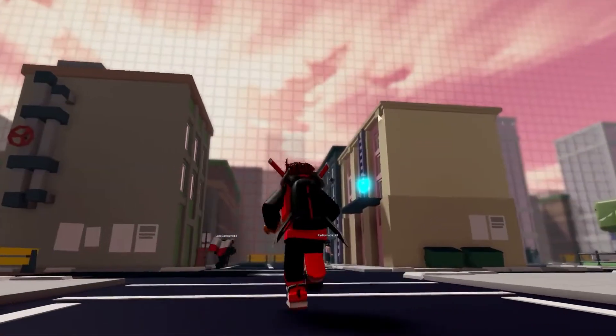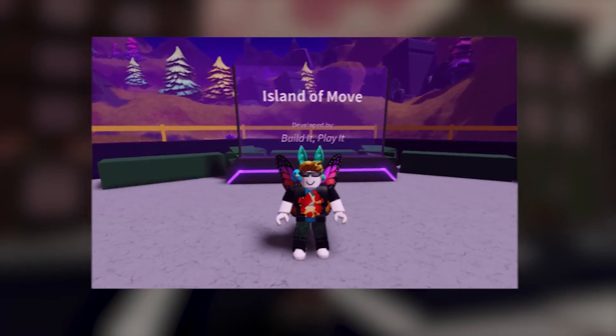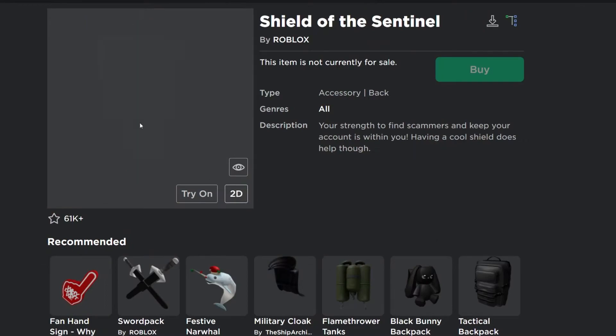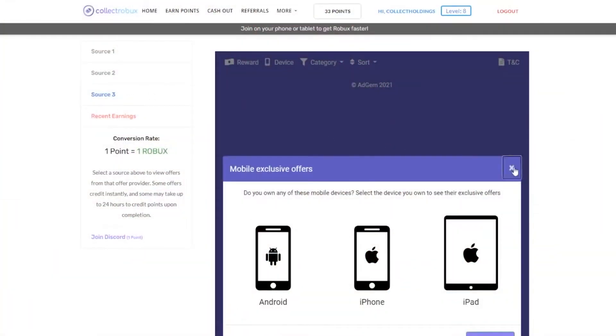Accessories make Roblox even more fun and entertaining. Don't you sometimes wish to mix and match things, but realize it's too expensive to buy accessories that would look dope on your character? Well, there's no reason to feel that anymore. Here are some easy ways to get some free accessories in Roblox that work even in 2021.